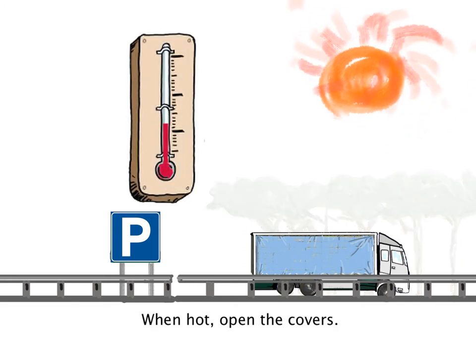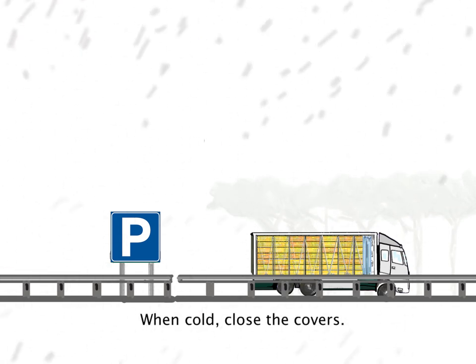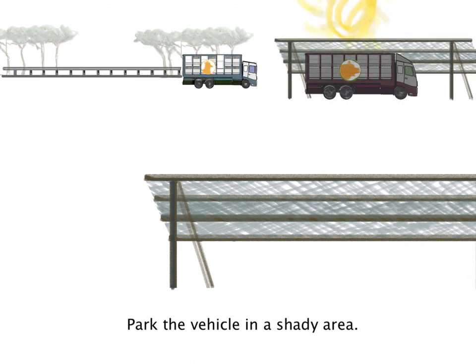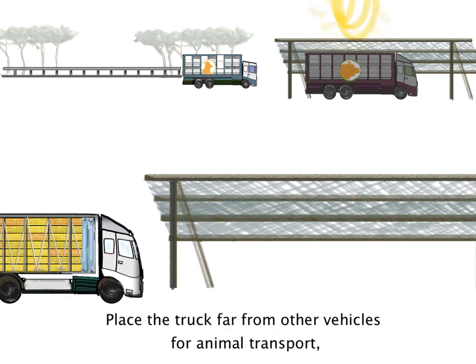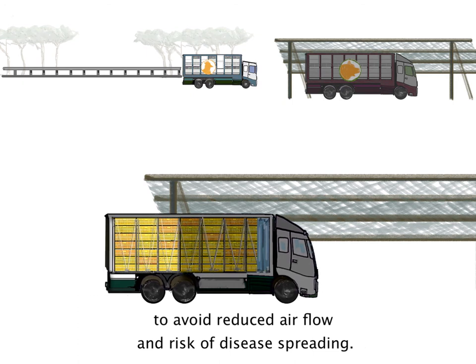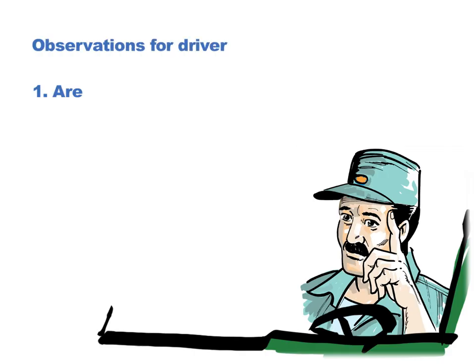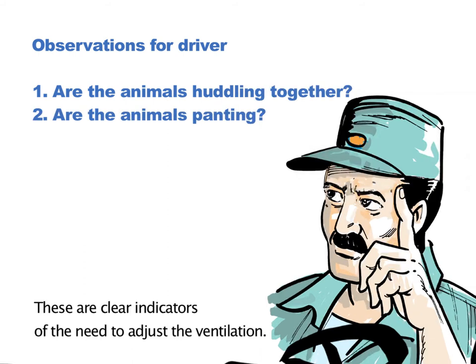When hot, open the covers. When cold, close the covers. Park the vehicle in a shady area that allows breeze to blow across the trailer. Place the truck far from other vehicles used for animal transport, to avoid reduced air flow and risk of disease spreading. If the animals are huddling together or panting, these are clear indicators of the need to adjust the ventilation.